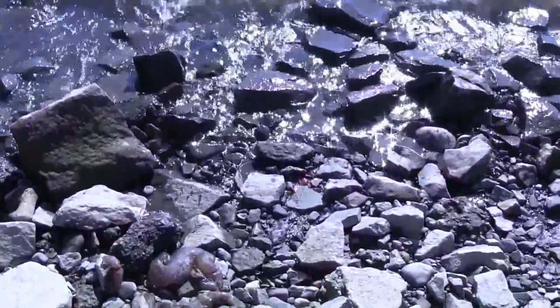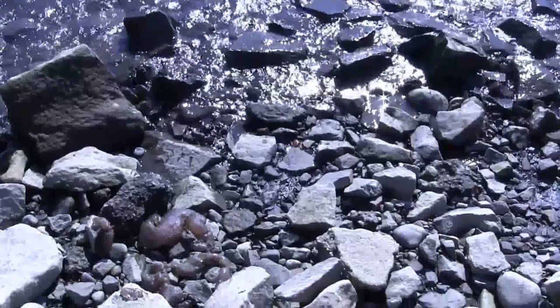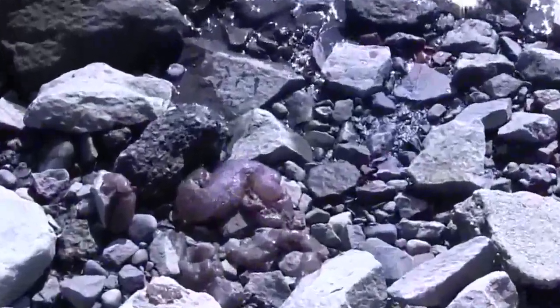Some experts believe they are cryptogenic, meaning they cannot be proven to be native or introduced. What is clear is that more can be learned about this amazing creature, the Magnificent Bryozoan.